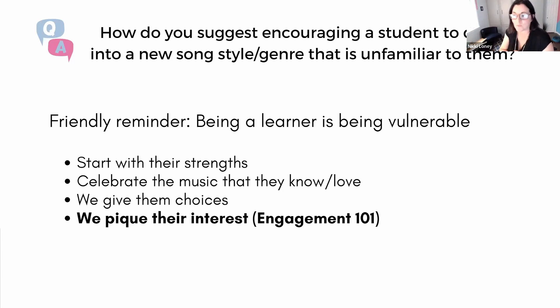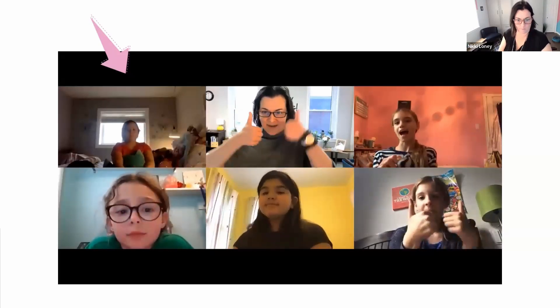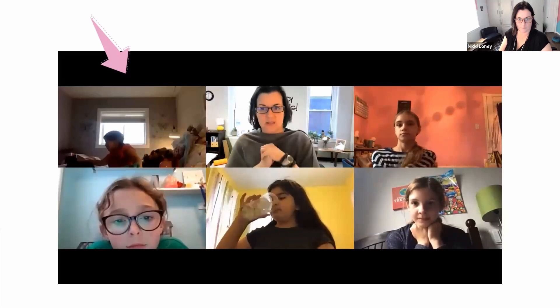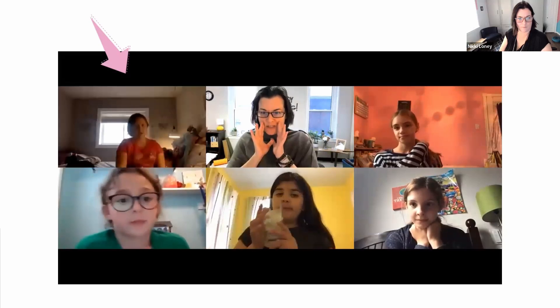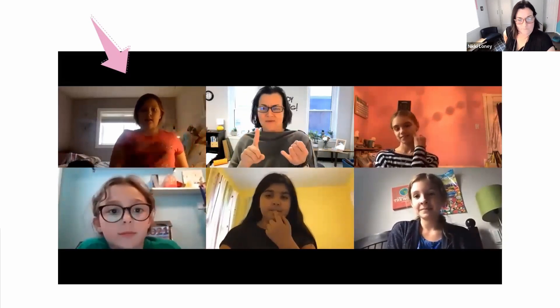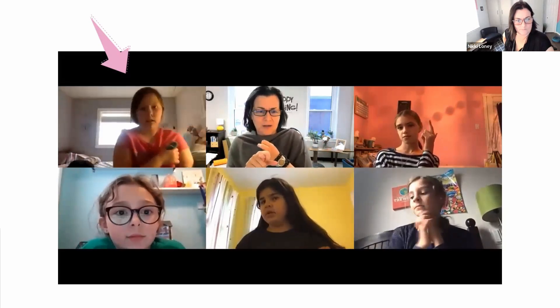I'm going to show you a video — watch the little girl in the corner. I've put an arrow. Watch how she goes from not engaged, to a little engaged, to really engaged. In the clip, I introduce a new song about wolves and ask the group if anyone has fun facts about wolves. One student shares that wolves howl at the full moon and usually only hunt at night.